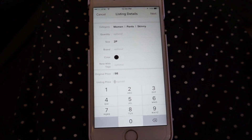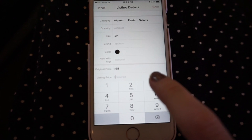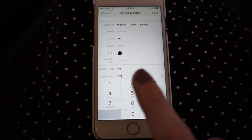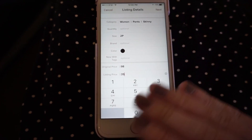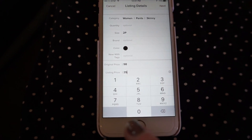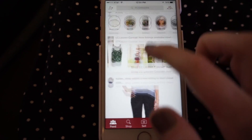For pricing those Sloan pants — they're originally $98 from Banana Republic and still sold on their website — I'm going to price them at $35. They're in excellent condition and very current, and this gives me wiggle room to negotiate. I can also bring down the price by 10% over the next couple of weeks so that people who liked it get a notification and discounted shipping. I feel comfortable starting there, so we'll list it — bada bing bada boom.